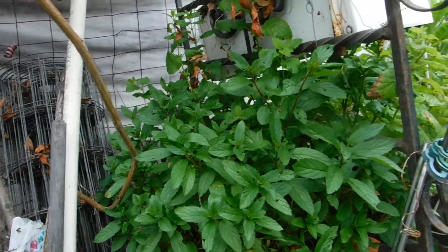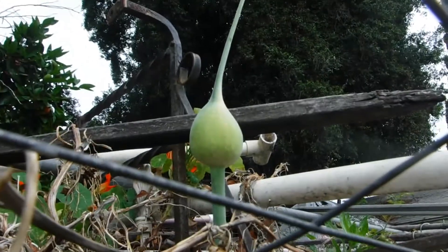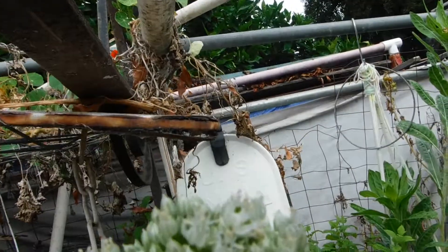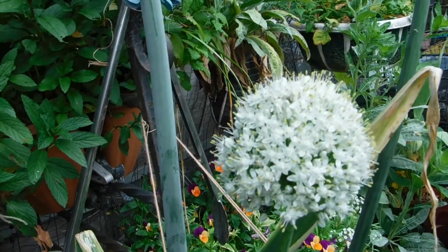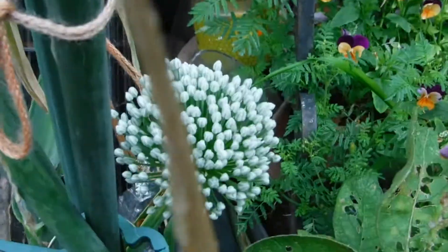Mint needs to be trimmed and dried. That leek blossom hasn't exploded yet, but that one has. And she's got her first open flower. But I have the onions — I'm going to save them for seeds, and those I will eat.